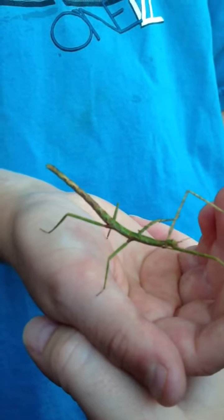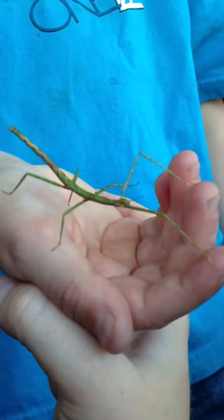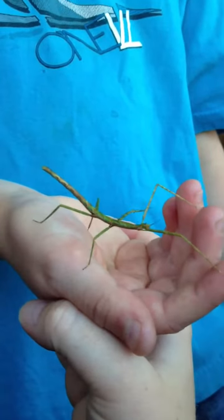It's a female — a female two-tone stick insect named Rose. Nice to meet you, Rose. Thanks, bug man.